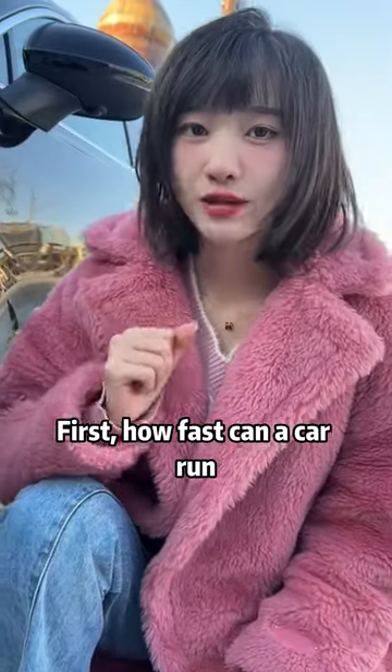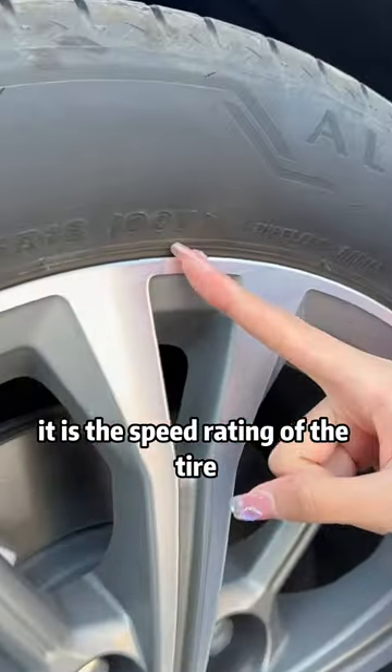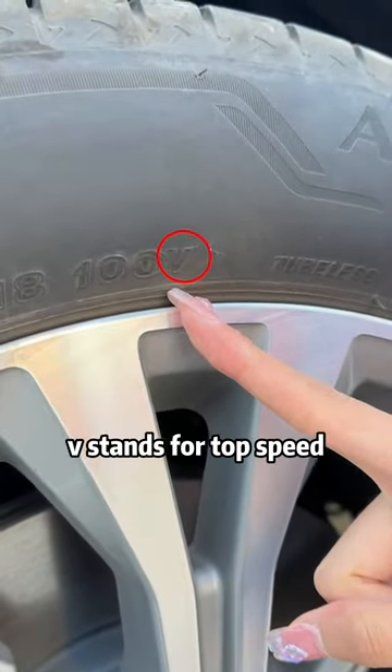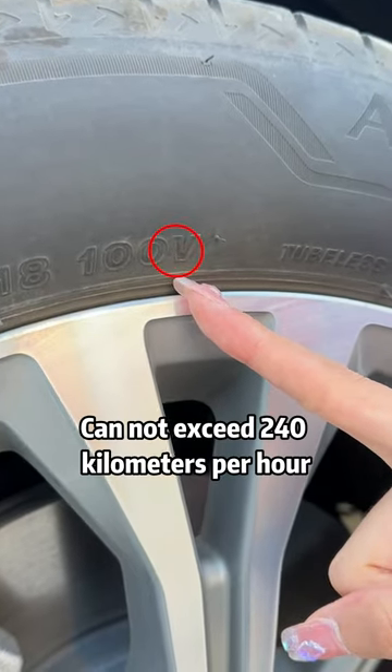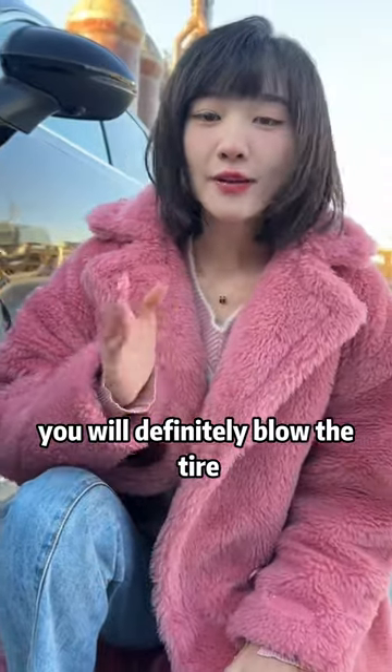First, how fast can a car run? Don't look at the gauge inside — instead, look at this letter on the tire. It is the speed rating of the tire. V stands for a top speed that cannot exceed 240 kilometers per hour. If you exceed it, you will definitely blow the tire.